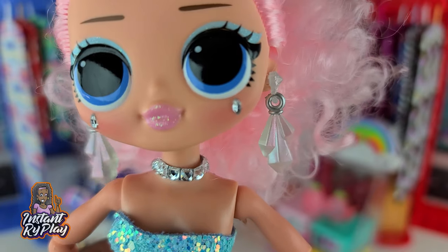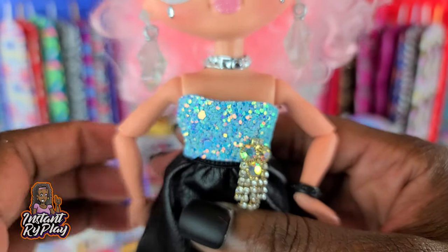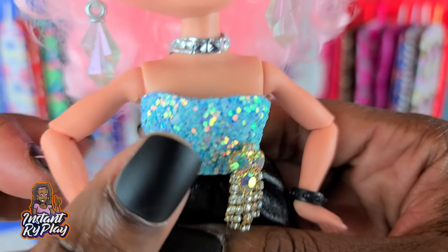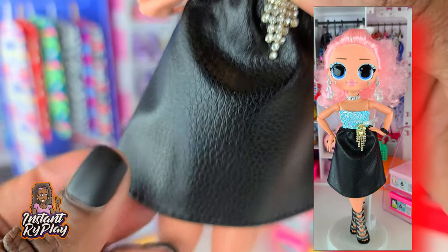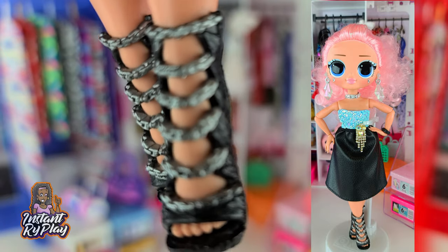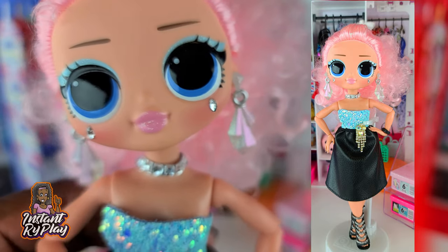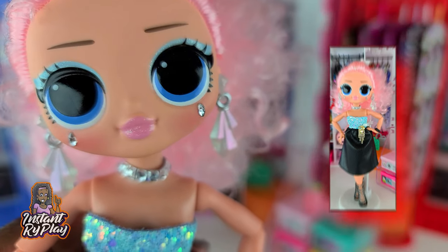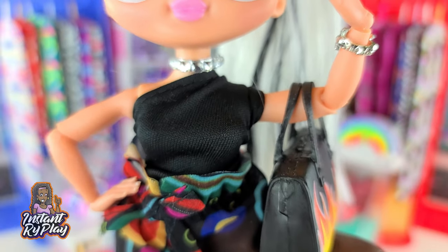Crystal Star looks beautiful today. I love her little earrings and the little necklace that I created for her. She has on a top from Pant Couture — it's a cute little top and I gave it a little bling right here. She's got on a skirt, and this skirt is a Barbie skirt. Her shoes are these really cool Monster High shoes. This is the look I created for Crystal Star.